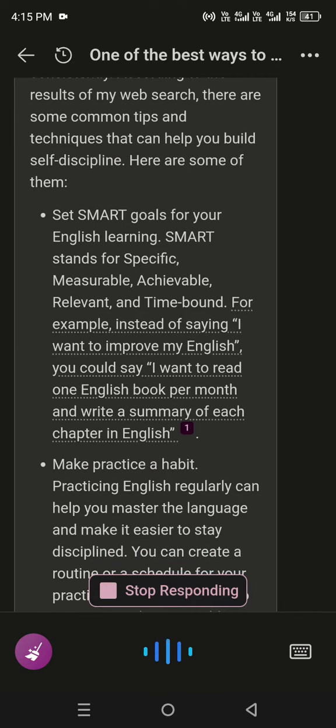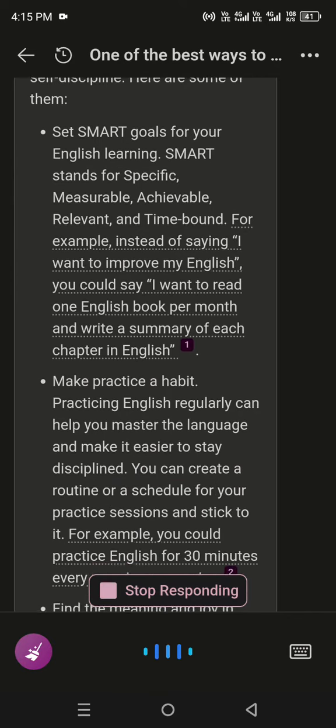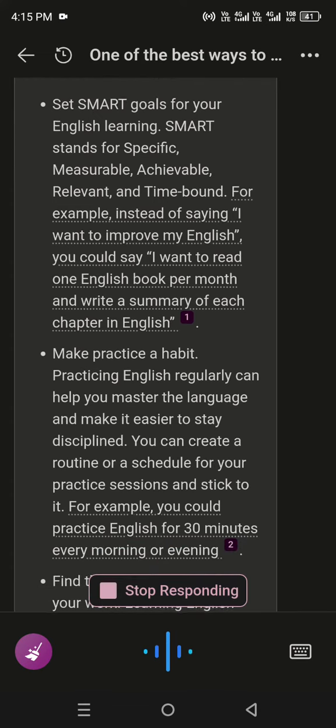Set SMART goals for your English learning. SMART stands for Specific, Measurable, Achievable, Relevant, and Time-bound.